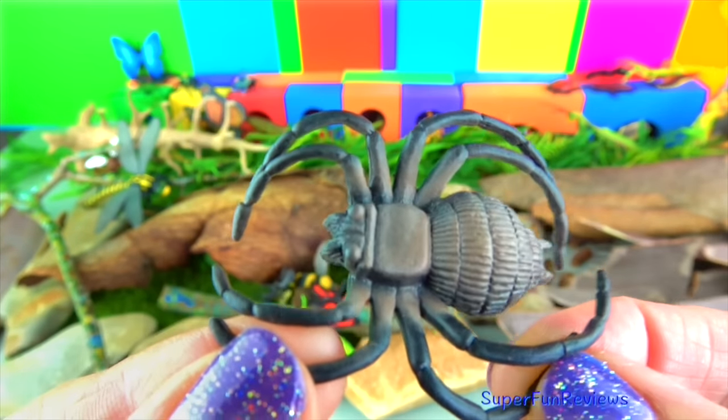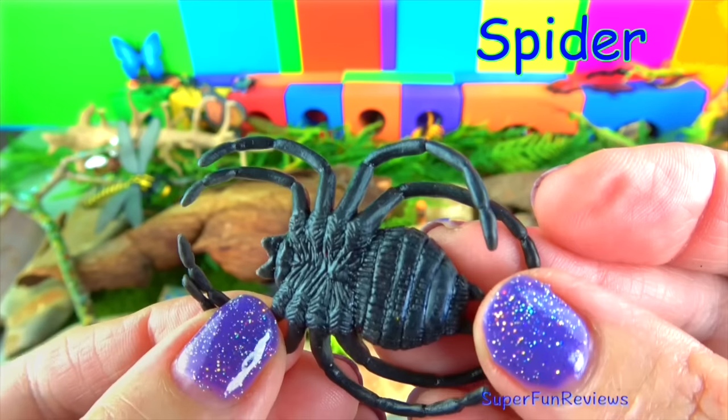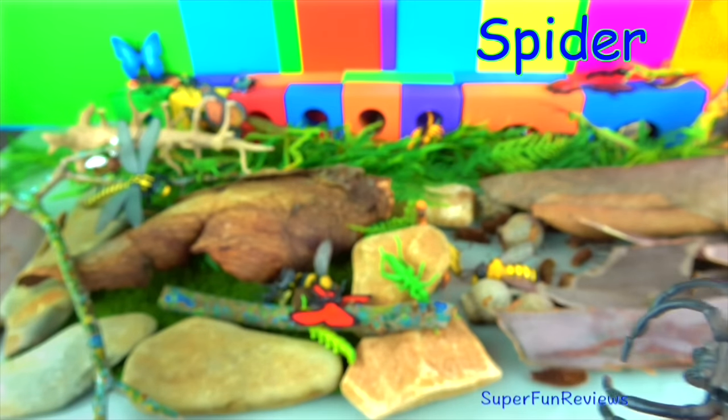A spider. Spiders aren't insects — they are arachnids. Other members of the arachnid family include scorpions, mites, ticks and harvestmen. Spiders have eight legs while insects have six.